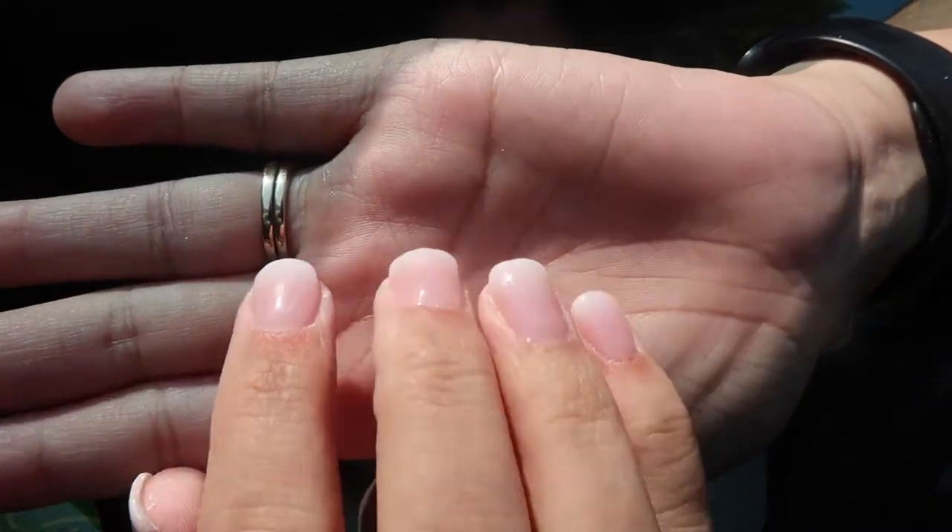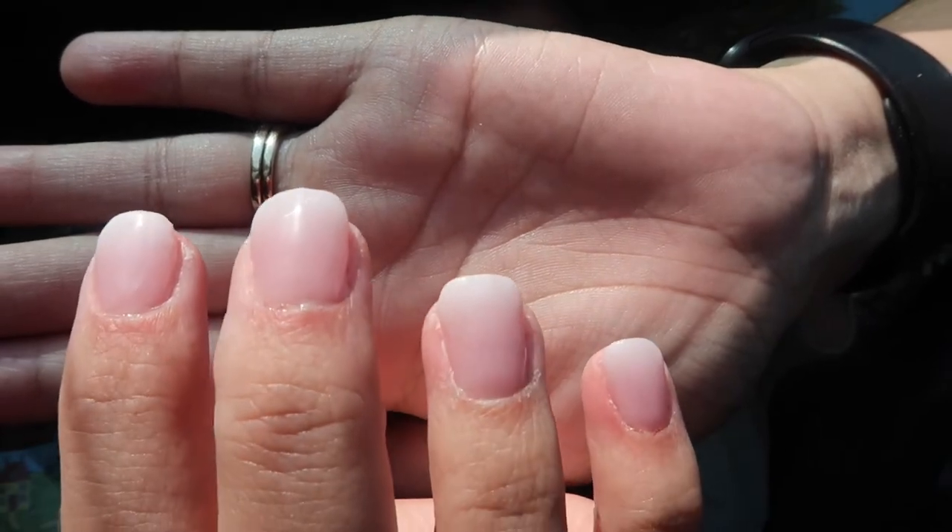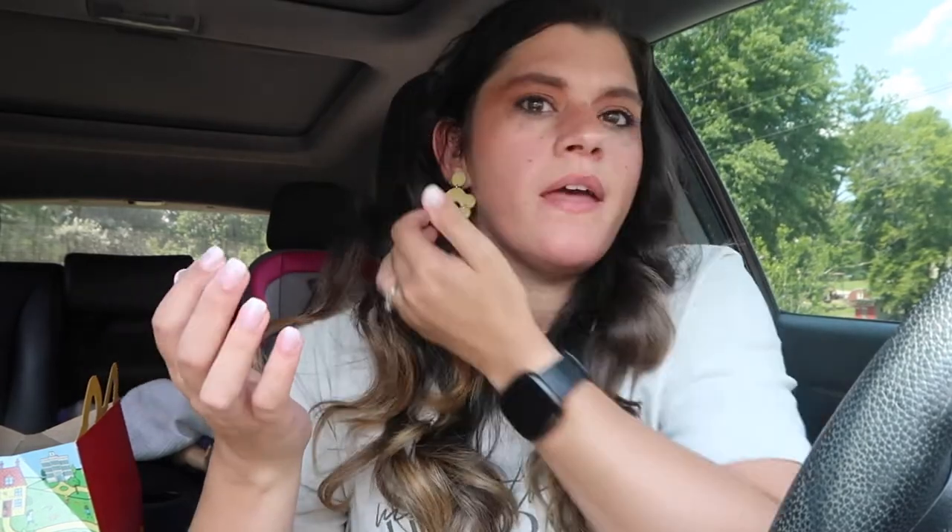Alright, what's up! I just got my nails done — can you see them? They're like an ombre pink with white. They're really pretty, it's very subtle, which was what I was wanting because I'm in a wedding this weekend.